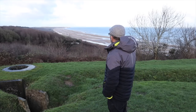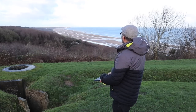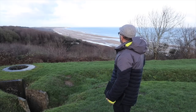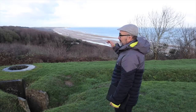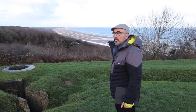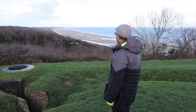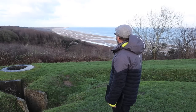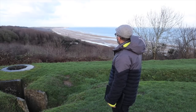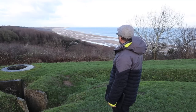Here we see the whole length of Omaha Beach. In the distance you can see the headland — that's Pointe du Ra, where there was a radar station. Further around is Pointe du Hoc, where the Rangers scaled the cliffs. At the far end of the beach there are sheer cliffs, and Company C of the 2nd Ranger Battalion scaled those cliffs to attack a strong point on top.